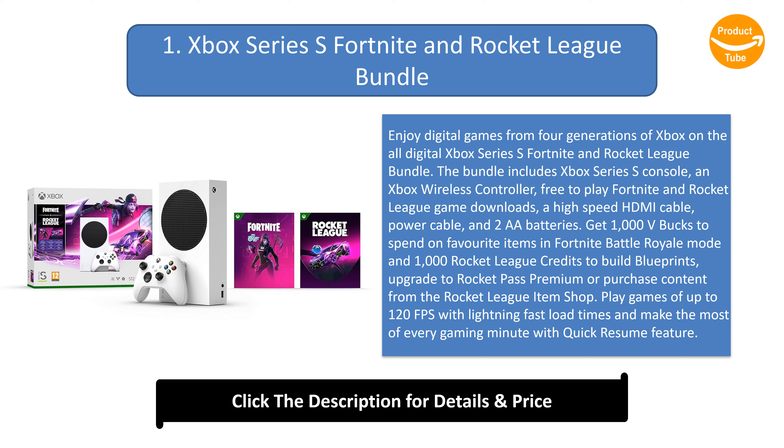Get 1,000 V-Bucks to spend on favorite items in Fortnite Battle Royale mode and 1,000 Rocket League credits to build blueprints, upgrade to Rocket Pass Premium, or purchase content from the Rocket League item shop. Play games of up to 120 FPS with lightning-fast load times and Quick Resume.